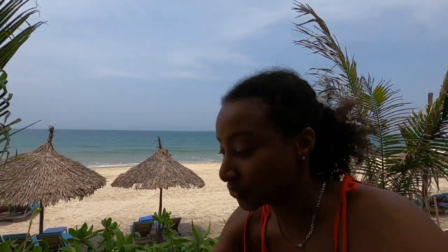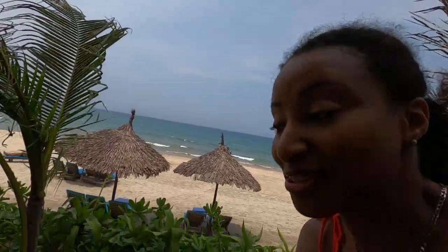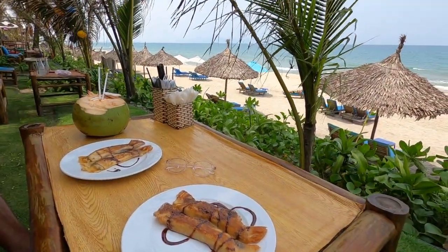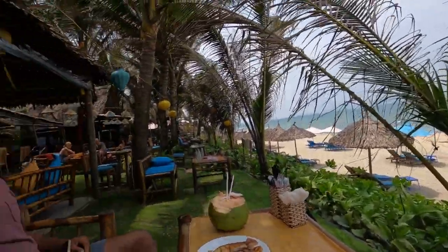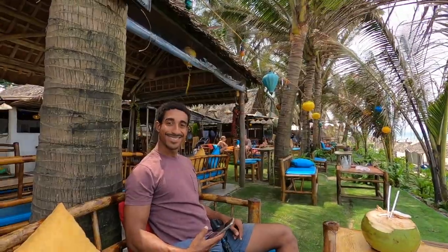We sat here and decided to get something to eat — just a little snack during the day. Ralph and I had some crepes and coconut water right on the beach. As Ralph said, isn't that a life worth living? It's also pretty inexpensive.